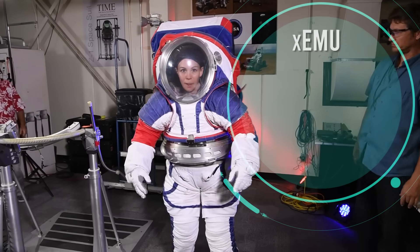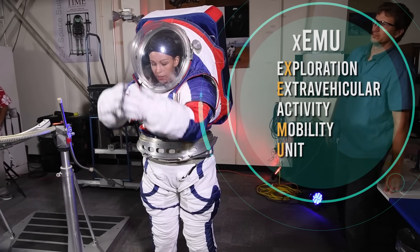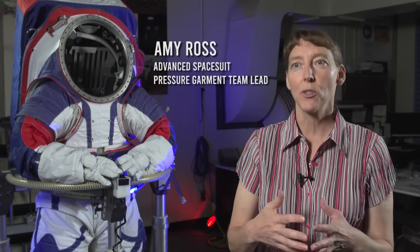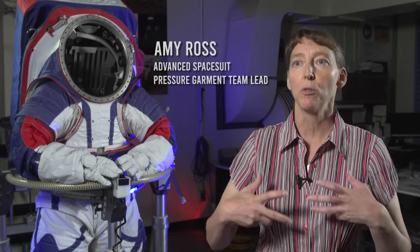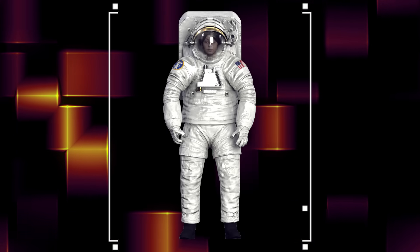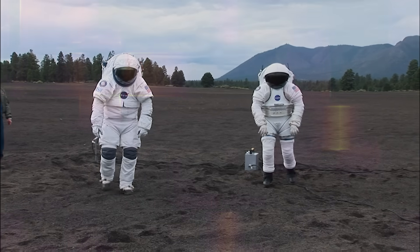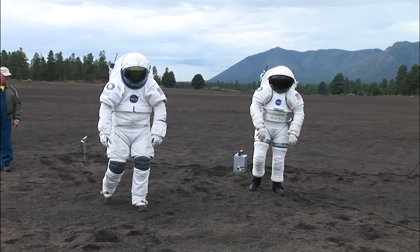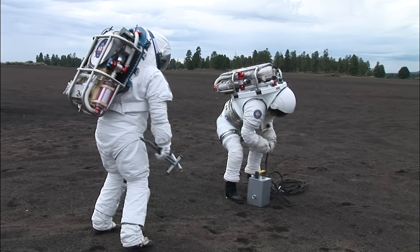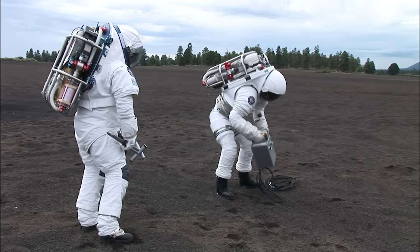The XEMU is the Exploration Extra-Vehicular Activity Mobility Unit — an exploration space suit designed for Gateway missions and lunar missions with Artemis. We're using all that to test the suits we would want to use to go to Mars. Eventually, you're going to have to be very independent and very confident in your hardware when you do a mission that far away from Earth.